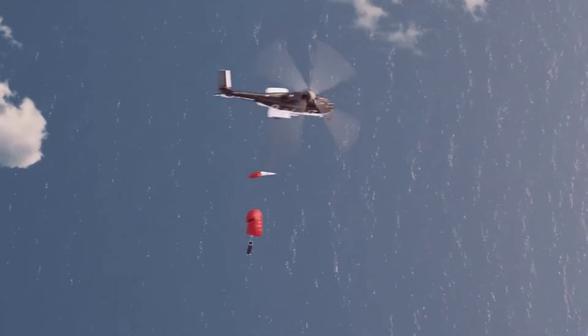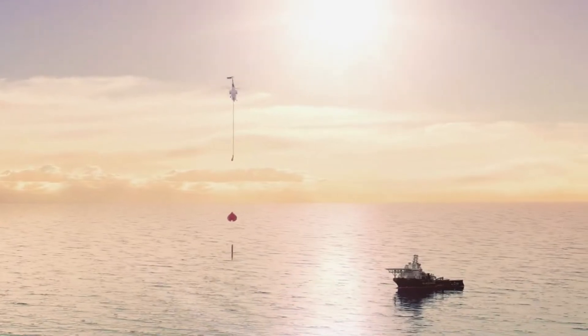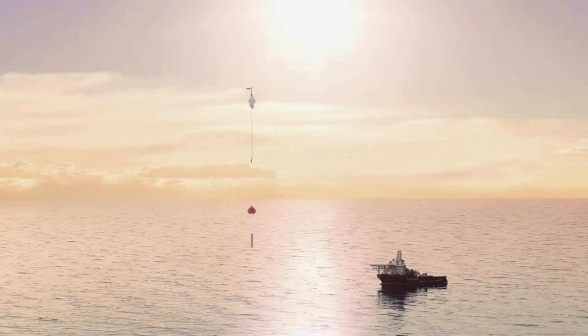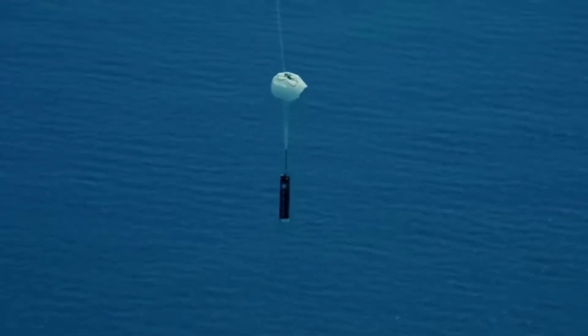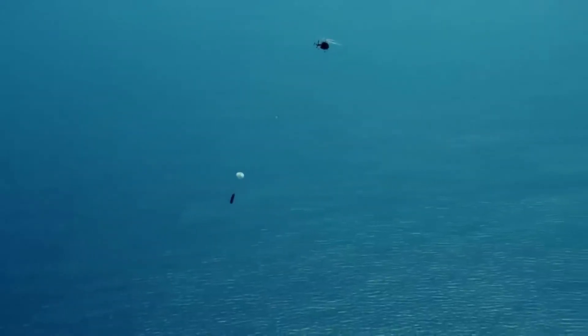Once the stage is captured and secured, the helicopter will transport it back to land where Rocket Lab will conduct a thorough analysis of the stage and assess its suitability for reflight. This is by no means an easy task, but Rocket Lab has practiced multiple times before and is confident in the upcoming attempt.